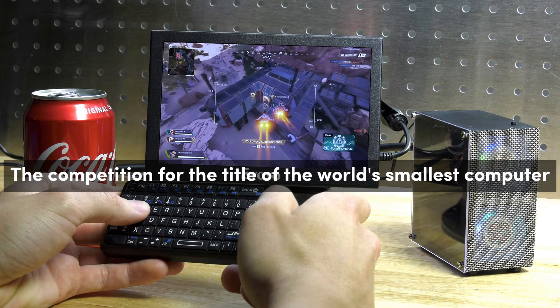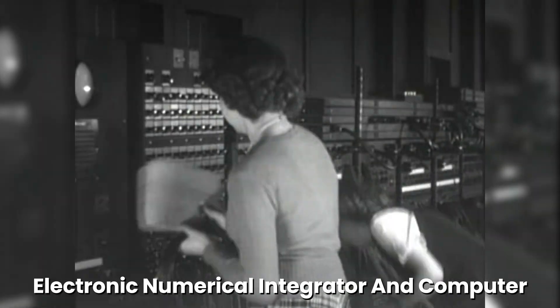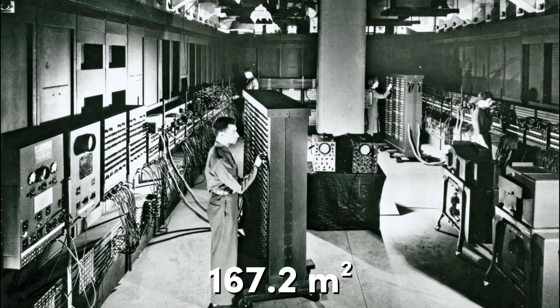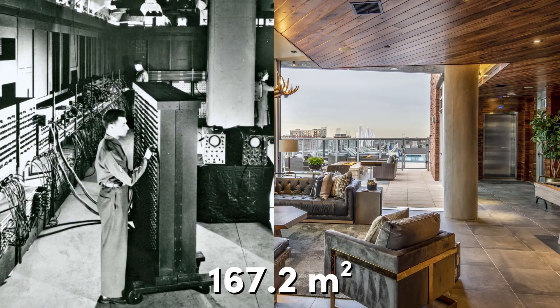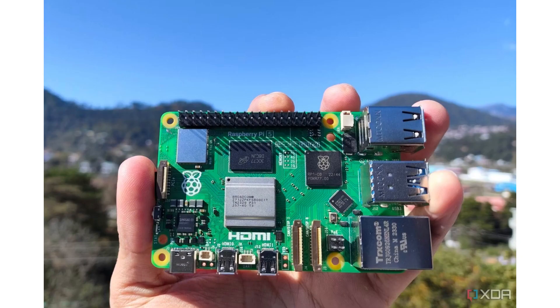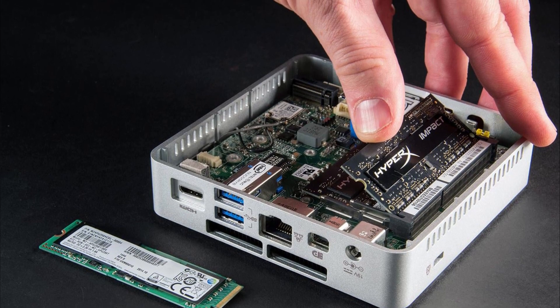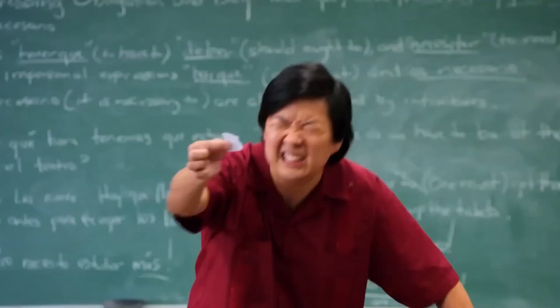The competition for the title of the world's smallest computer. The world's first digital computer, the Electronic Numerical Integrator and Computer, ENIAC, occupied a massive 167.2 square meters — equivalent to a luxury apartment — and weighed a staggering 50 tons, or about 10 adult African elephants. Today, a computer can fit in the palm of your hand, and scientists worldwide have been racing to create the smallest possible computers, resulting in devices so tiny that most people need to squint to see them.